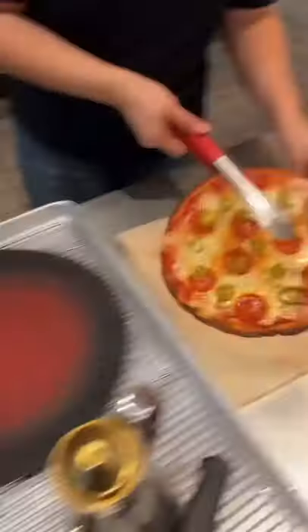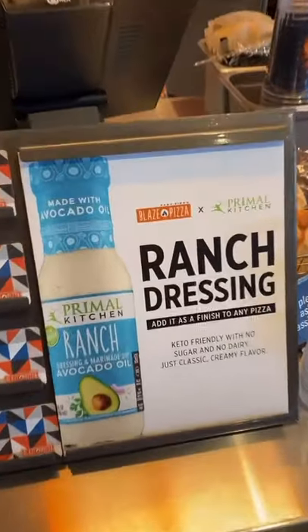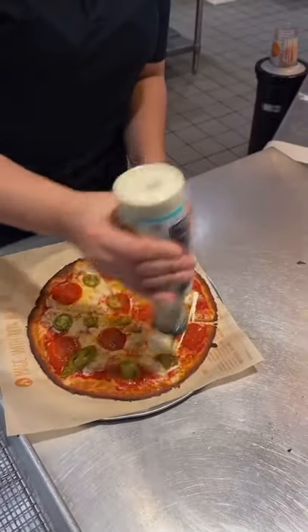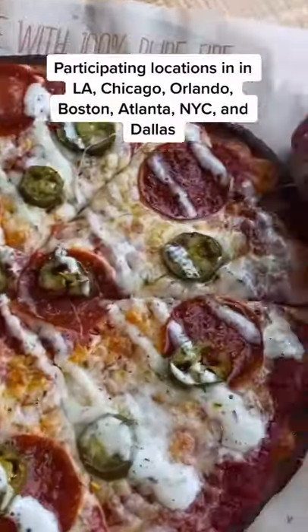Right now until January 16th you can get Primal Kitchen ranch dressing as a drizzle on any of their pizzas. I love Primal Kitchen because they use avocado oil, there's no dairy, and it is sugar free.